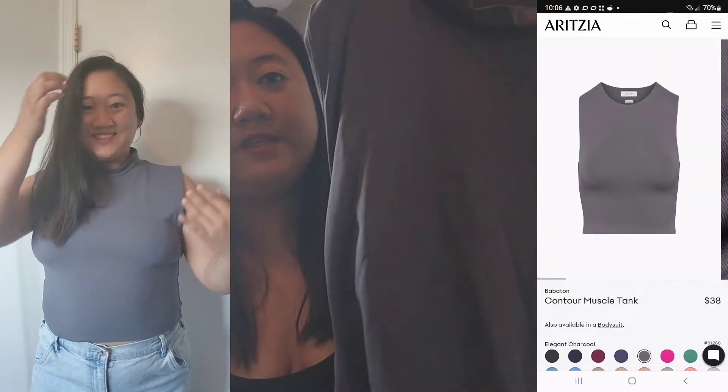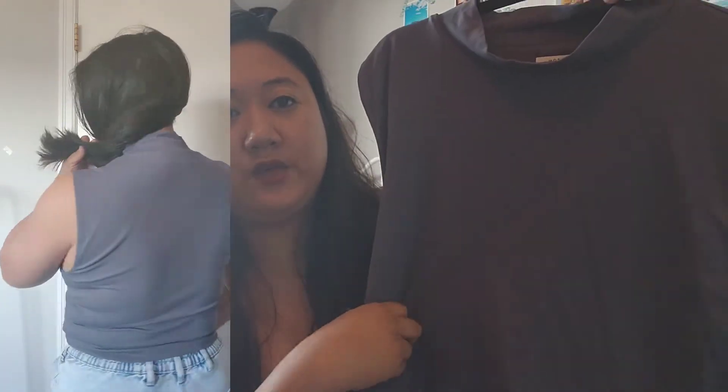Next up from Aritzia is the Contour Muscle Tank in the shade Charcoal. It's got a nice high neckline. I got this one in size 2XL. It's a little bit loose on the neck, which I don't really like, but it still looks good on. This is by the brand Babaton — the bodysuit I showed previously is also from Babaton. It fits really nicely, just around the neck it's a little loose because of the 2XL. It's really nice — I love the color. It's great for work and school.